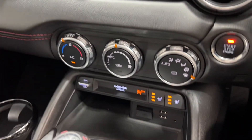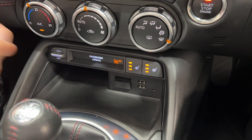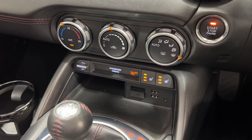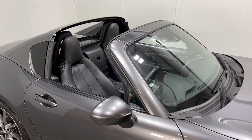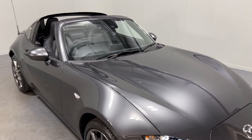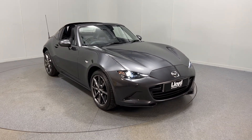This car has heated seats and of course you've got your control there for the automatic roof for raising and lowering. If you're interested in this fabulously fun MX-5 sports car please do get in touch with us. We offer competitive finance deals and part exchange of course as well. Thanks for watching.